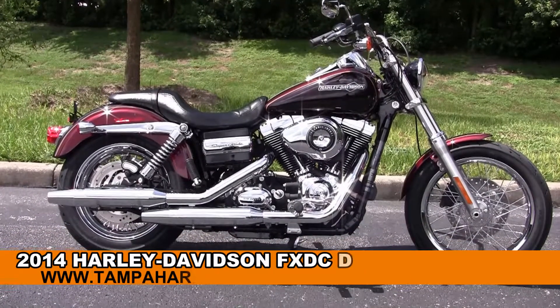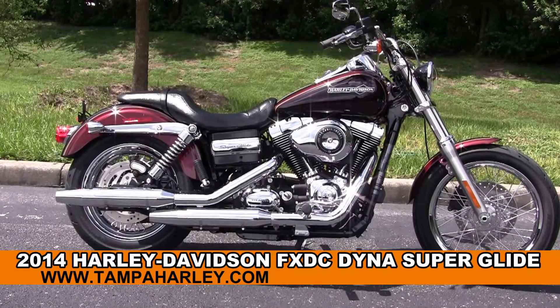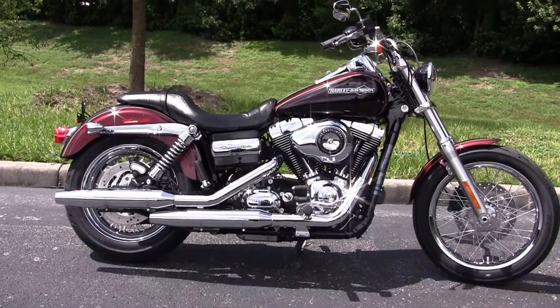Welcome everyone to the world famous Harley-Davidson Newport-Ritchie. Today I've got for you this exceptional brand new 2014 Superglide Custom.